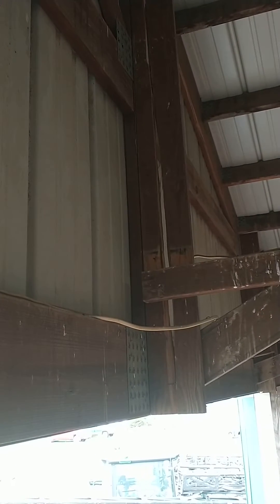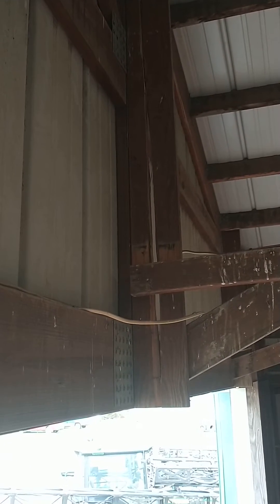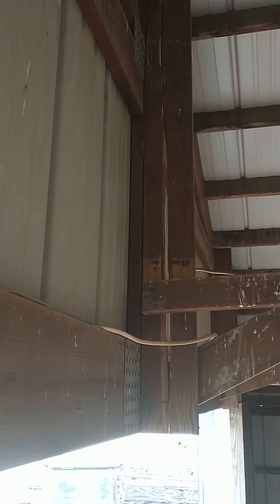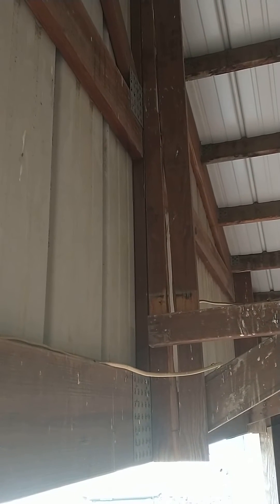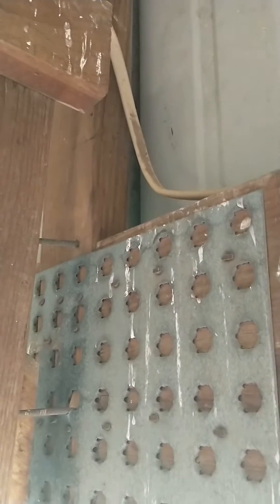I thought I'd do a short review on a Morton building. We've got three of these Morton buildings on our farms at different locations, and they have all done this in the last year when we had a windstorm. I think there's a design problem here with their kick brace.